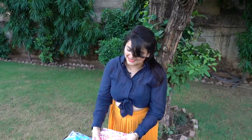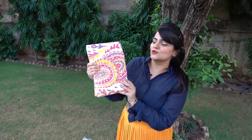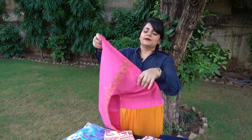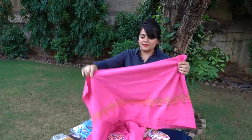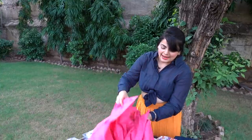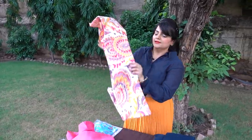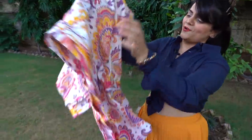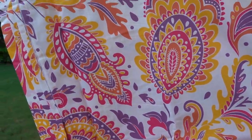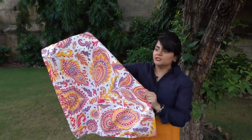Last but not the least, I also got a Made for Amazon bed sheet. It's a double bed sheet and they've included two large pillow covers. This color was very good so I picked it. Just look at the fabric and print — the cloth quality is also very good. It's a cotton bed sheet and I absolutely love the color combination.